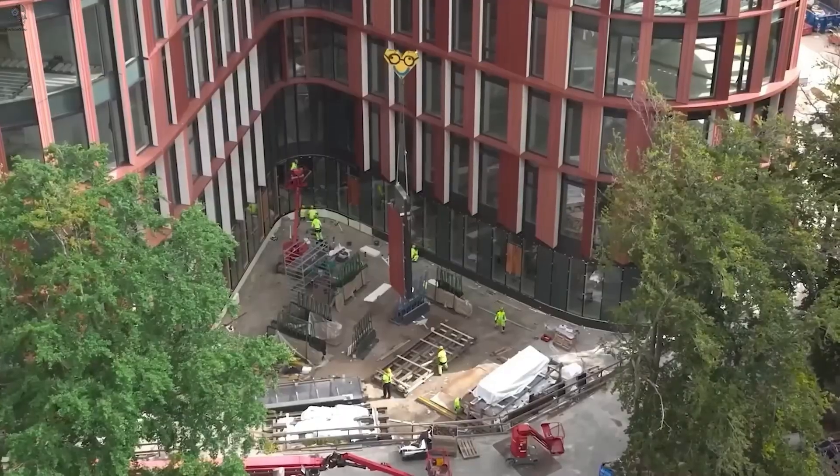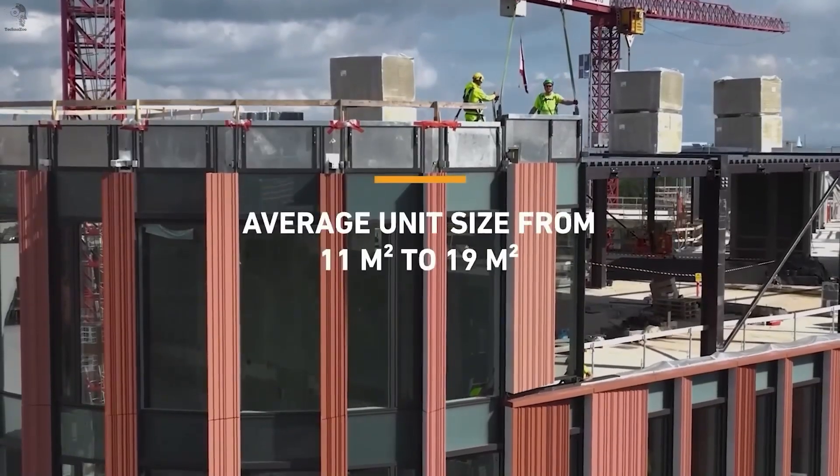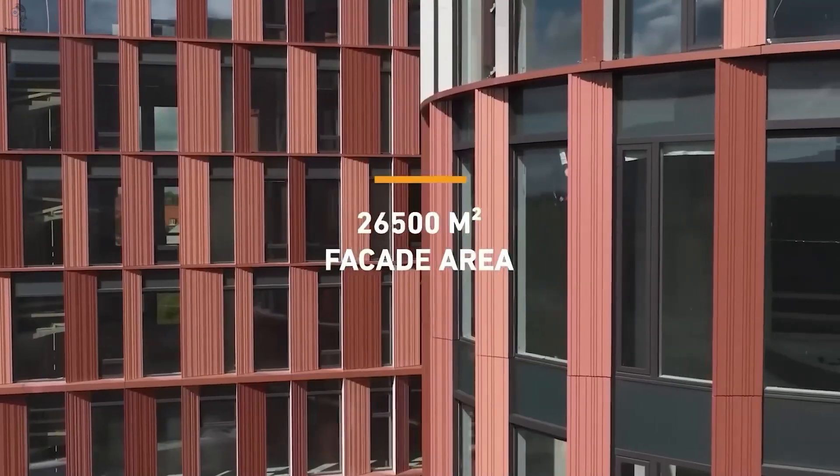Each facade block arrives on-site already equipped with glass, wiring, ventilation ducts, and fire safety modules, reducing installation time and keeping exterior quality consistent across the entire structure.